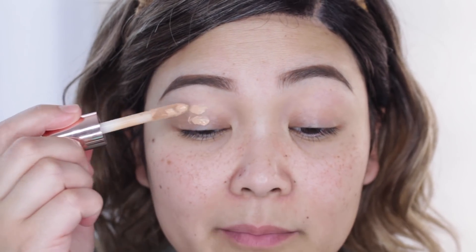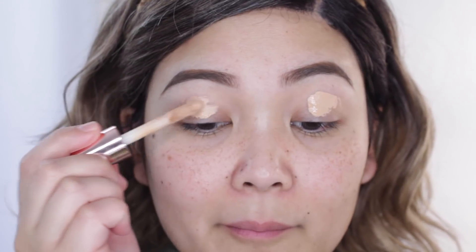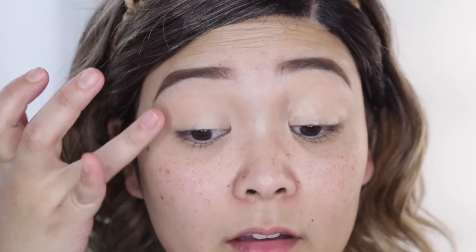Enough chit chat — let's go ahead and jump into the video and get ready. I did my eyebrows off camera because it's been the same thing I've been doing for the past month or two. I think I'm going to start with the eyes first and then do my face last — a little backwards for me, but I'm in the mood to do that. Oh, I forgot to prime my eyes! I'm going to take my concealer, just pop that on my eyelids real quick, blend this out, and then set it with my powder, pressing that right on top of the eyelid.